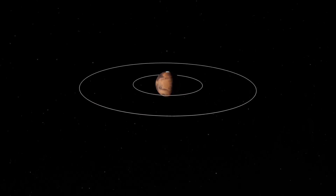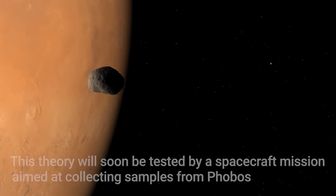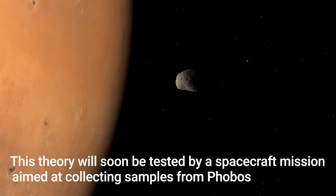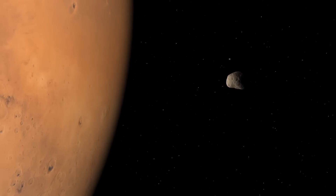The objects begin to accrete from this disk, and that's why you end up with a pair of moons in the same plane as the equator of Mars.